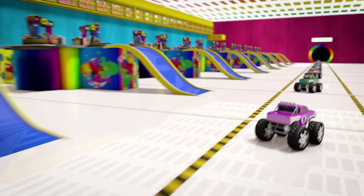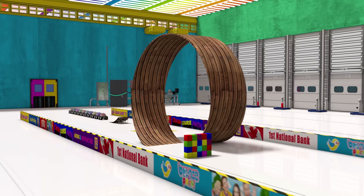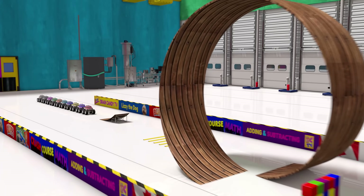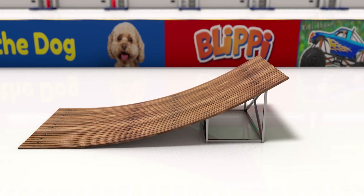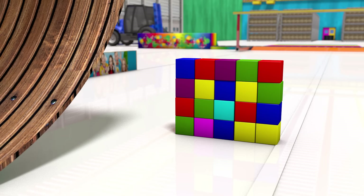Let's go try them out on our fun test track! Here is where we test the toys to make sure they can handle jumps, bumps, and loops. And they should be strong enough to crash through the obstacles at the end.